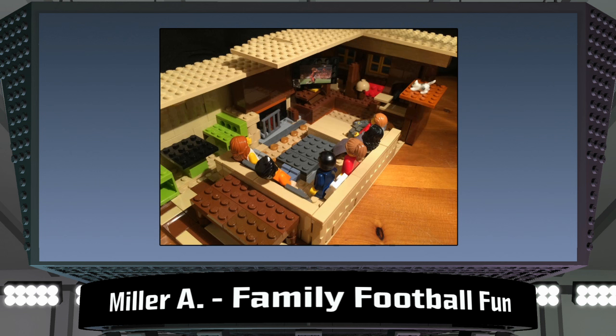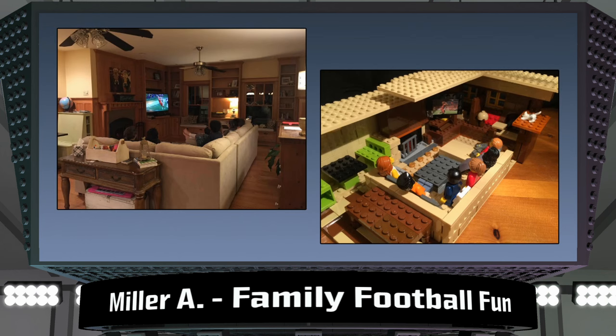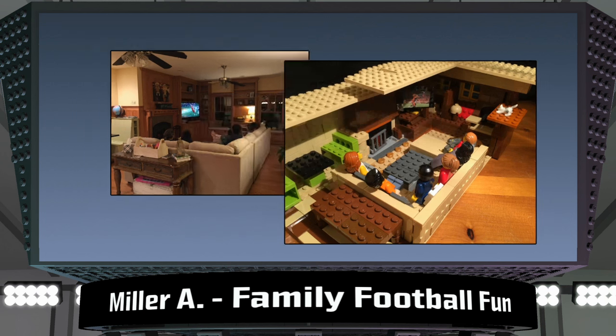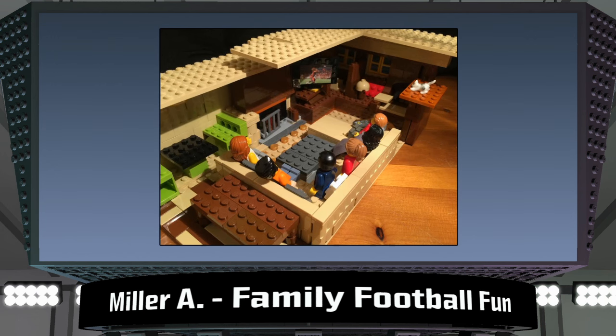From the big stadium experience to a scene that just about everyone can relate to, Miller A. from Georgia made this awesome, true-to-life portrayal of his family watching football together. Check out this photo that Miller used for reference. The detail in this is amazing. I really like the cat watching along with the family and the image included on the television screen. This is a scene that you feel like you could walk right into, from the cozy fireplace to the dinner table nook.